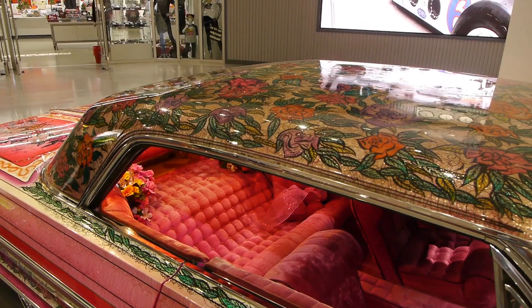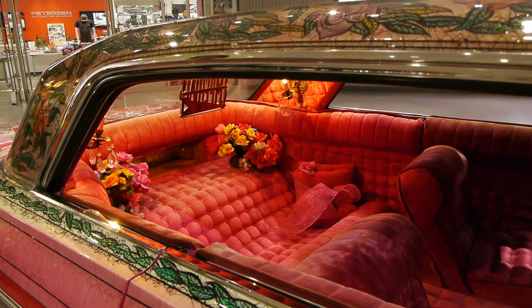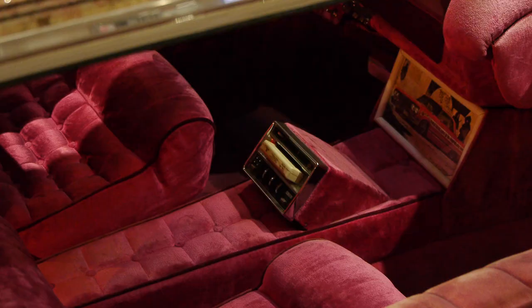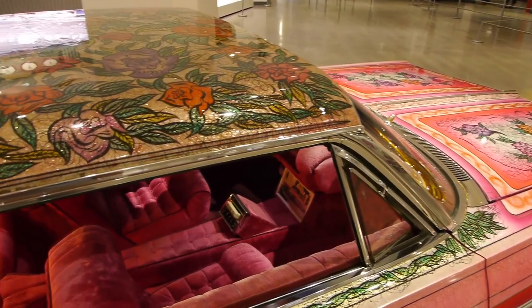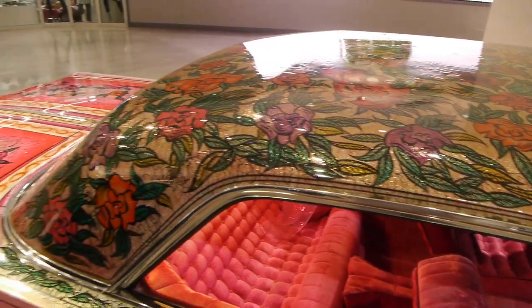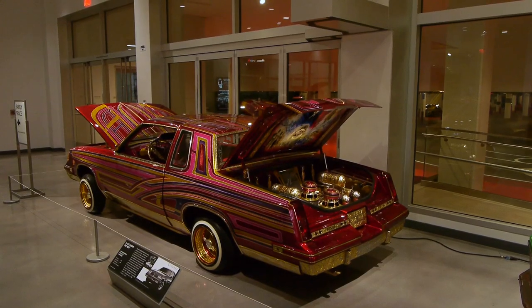The very last cars the Petersons were collecting were lowriders. Look at the Impala! In 2000, the Petersons started collecting lowriders — those are so cool. Another Los Angeles car movement like the hot rod, and so the Petersons felt like that was something they wanted to collect — the cultural difference type car, and very much a part of Los Angeles car culture.